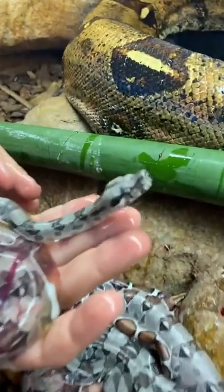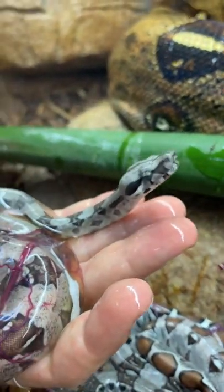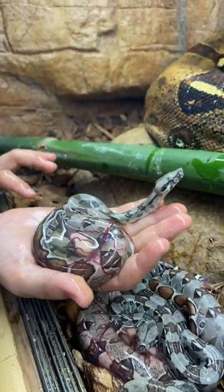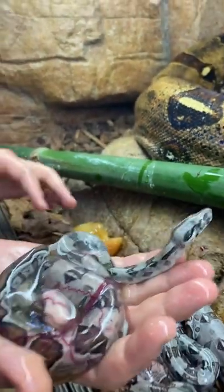He's made it! Congratulations, buddy! I'm going to leave him the rest because we want to make sure that he can get all that digest without too much distraction. So we're going to put him in a moist little container on some paper towels so he can finish up.